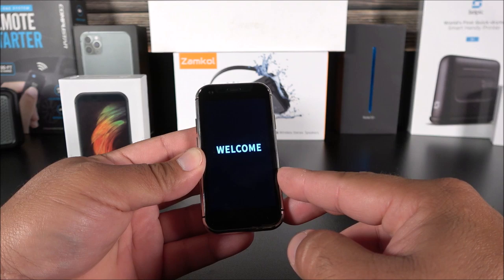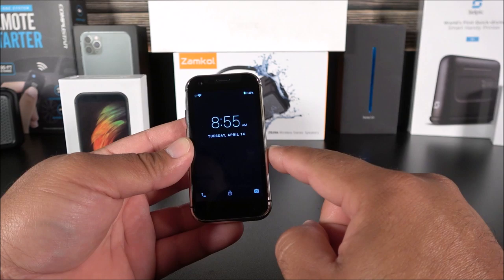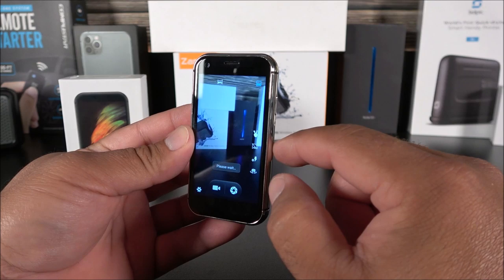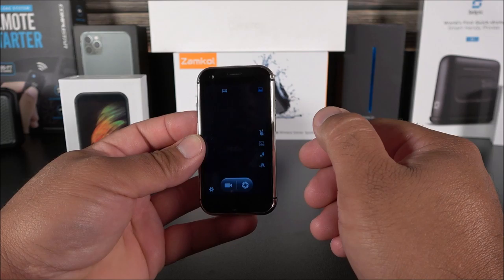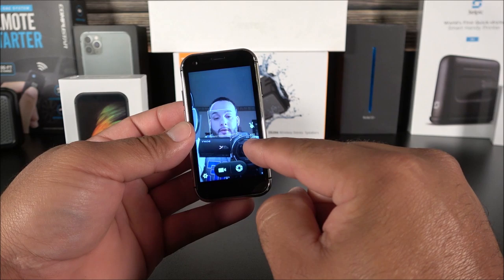Impressively, this phone is able to handle 3D games — I have Asphalt 9 on here. Here we have the lock screen with quick camera and phone toggles. The rear camera is a cheap sensor but the quality doesn't look terrible — at least it works. The front-facing camera makes me look like Papa Smurf — I'm completely blue, and that's definitely not my color.